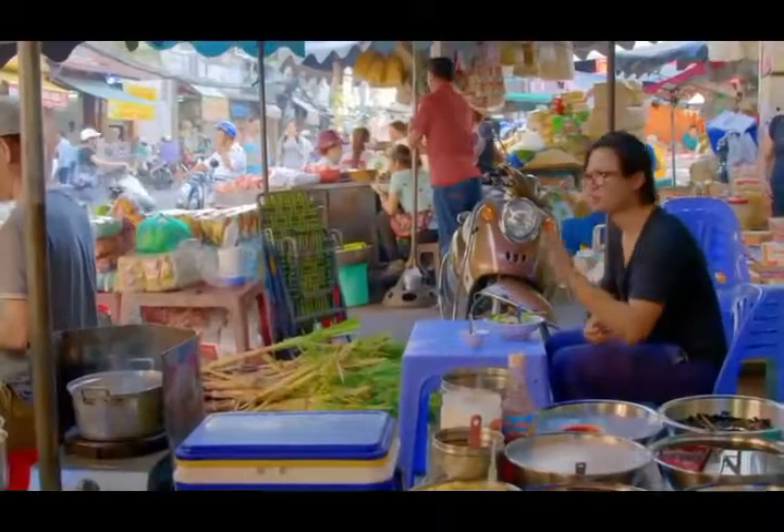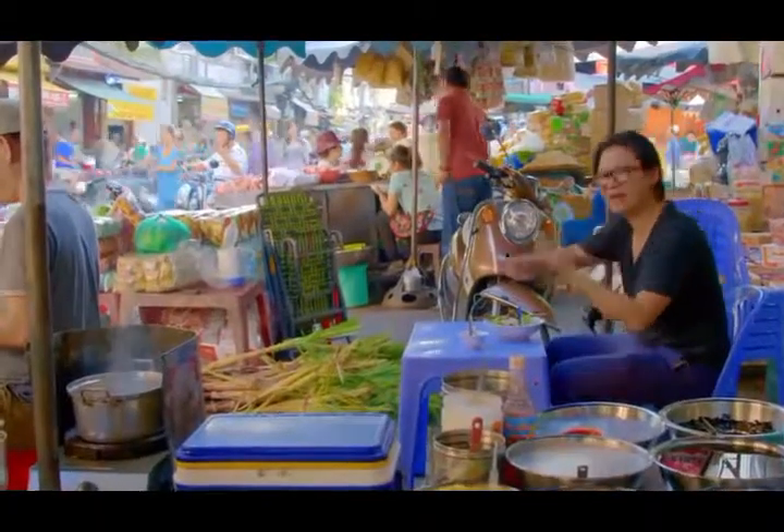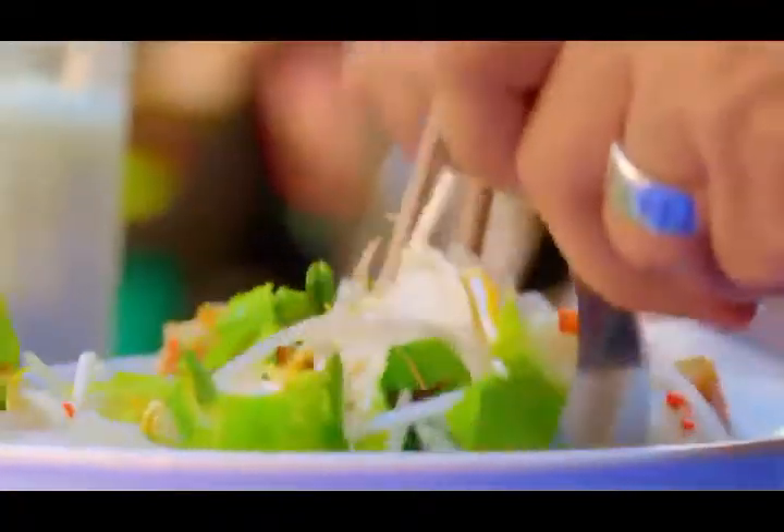That pork is unbelievable. It's caramelized, it's smoky. You know that marinade had a bit of honey in it. So much flavour. Thank you very much.